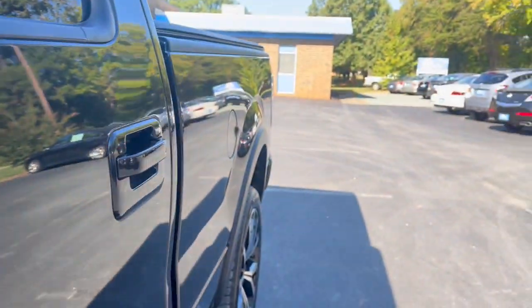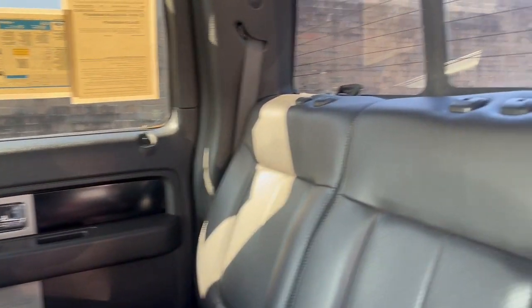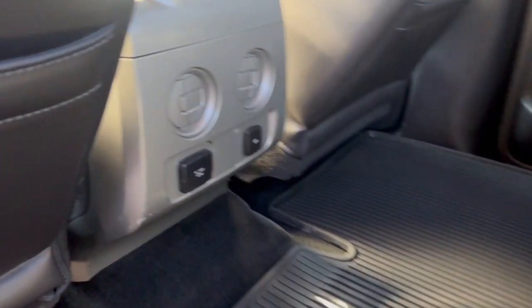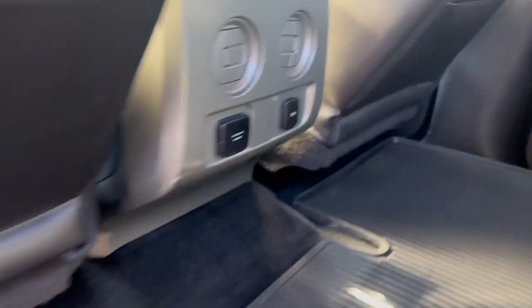Let's take a look at the back seats. Here you have the back seats — excellent condition, this car is like new. You also have an outlet and power outlet back here as well.